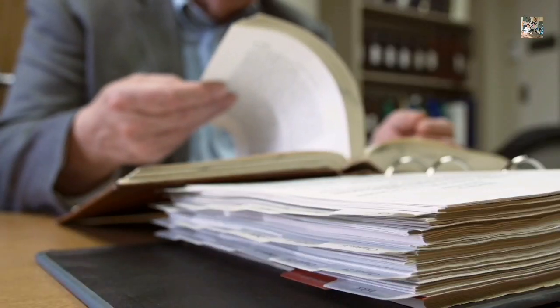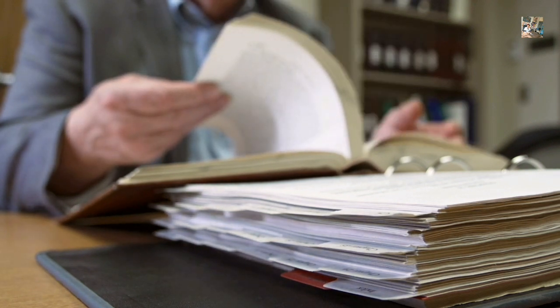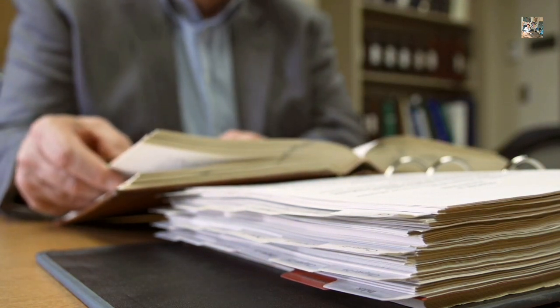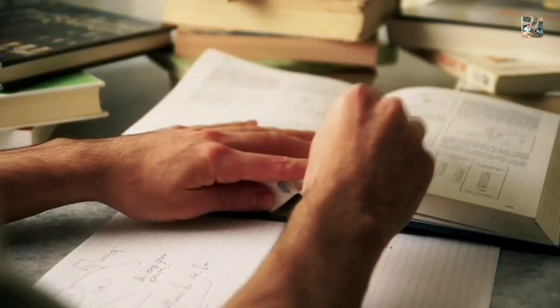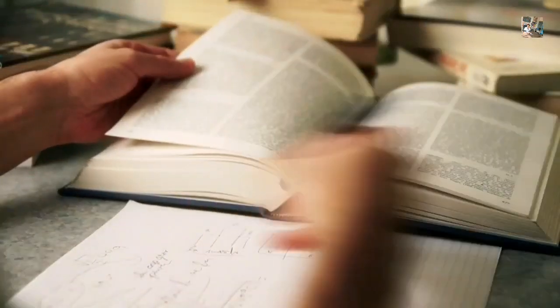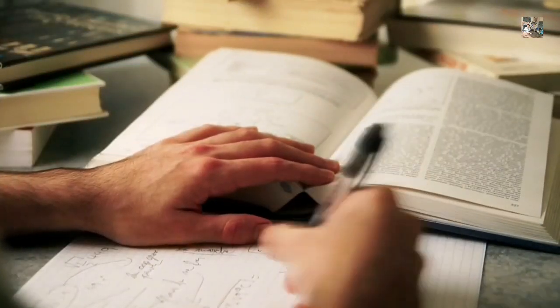Collect all previous year question papers of your university. You will get them either from your college library or you can ask your seniors. Then take the first subject — for example, anatomy — and go chapter by chapter: chapter 1, 2, 3, 4, 5, and so on.